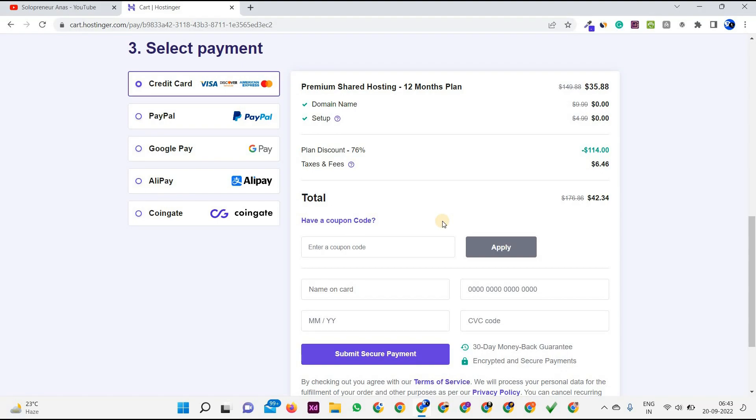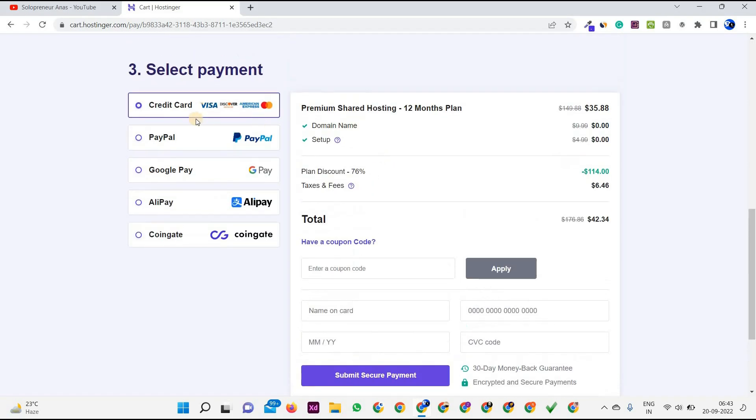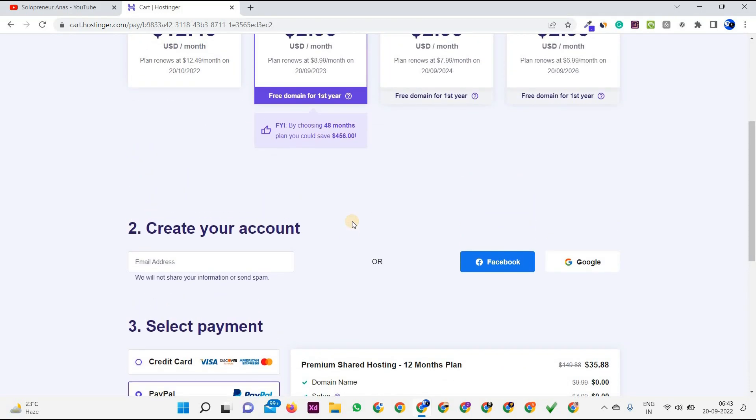After applying the coupon code, click on the secure payment option. Fill in all your card details, or if you're going with PayPal that's also a very secure method. All payment methods are secure — it's up to your preference. And that's how you purchase hosting from Hostinger.com.